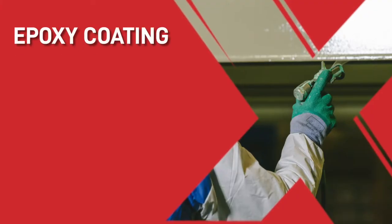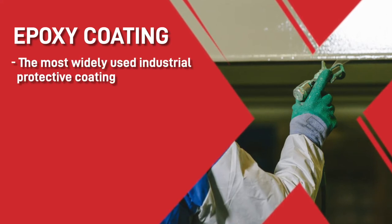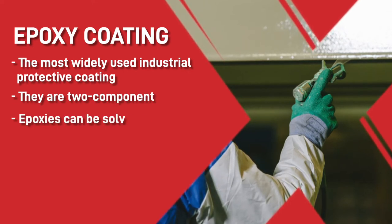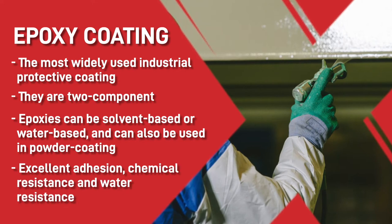Then we have the epoxy coatings. These were initially developed in the 1950s and are now the most widely used industrial protective coating. They are usually two components, with one container holding the resin and the other the curing agent or hardener. Epoxies can be solvent-based or water-based, and can also be used in powder coating. They have excellent adhesion, chemical resistance, and water resistance.